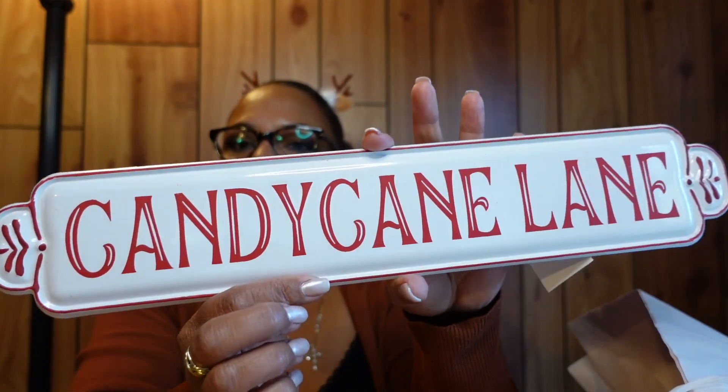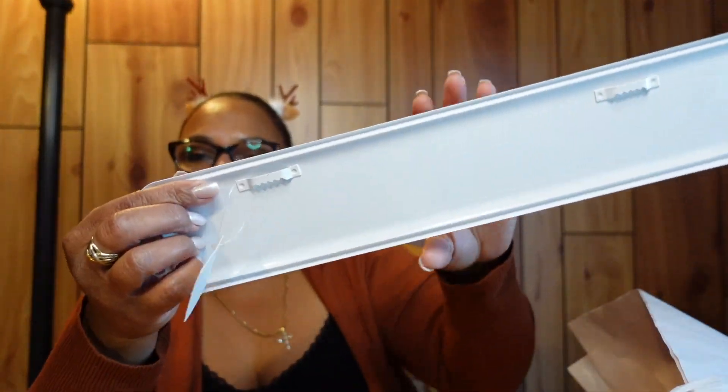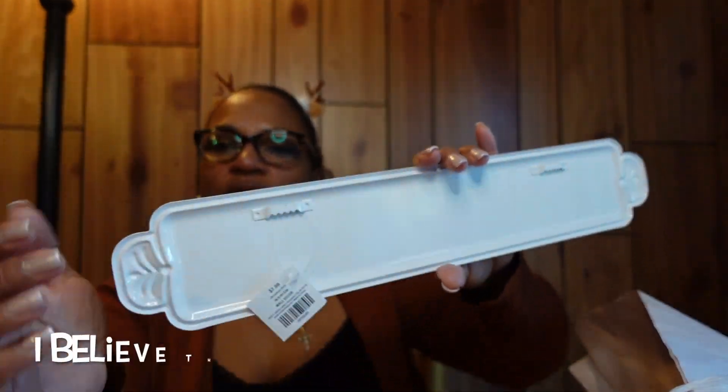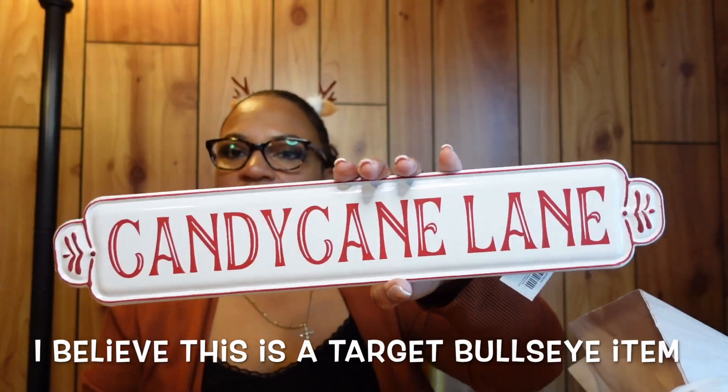I also have a candy cane lane sign. I plan on putting this on my mantle or in my kitchen somewhere. It has hanging hardware on the back. As you know, my theme is candy cane and gingerbread.